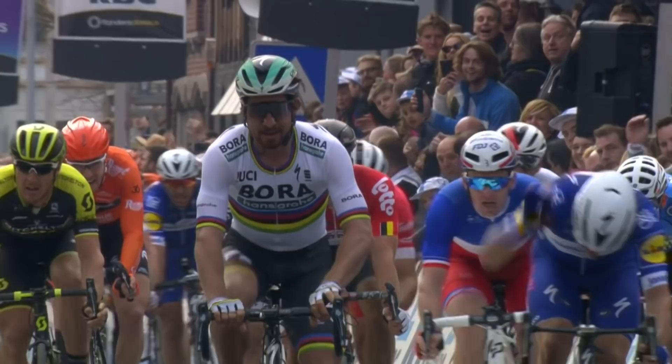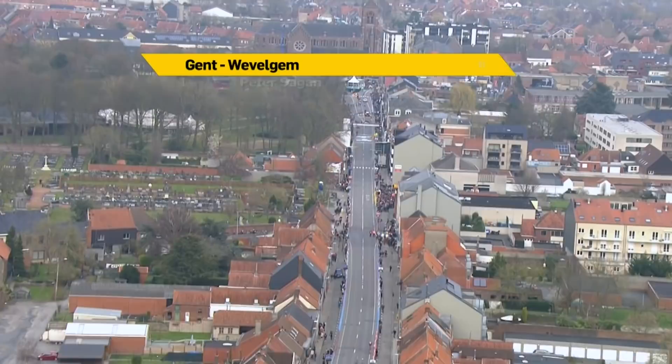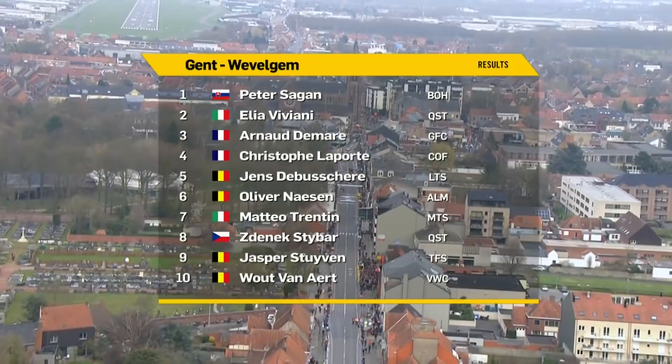And my, he needed that victory. He beat Elia Viviani into second place with Arnold Demare finishing on the podium. Christophe Laporte, another French rider, a very good fourth. De Bussere, Nassen, Trentin, Stuyven, Sturven and Van Aert round out the top ten after 250 of some of the most difficult kilometres you'll find in world cycling.